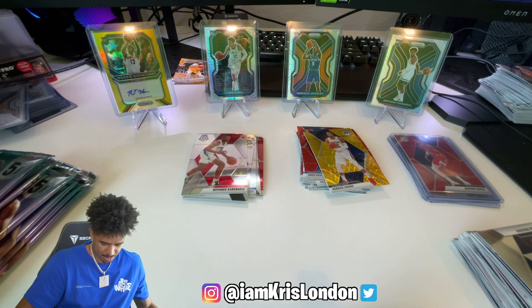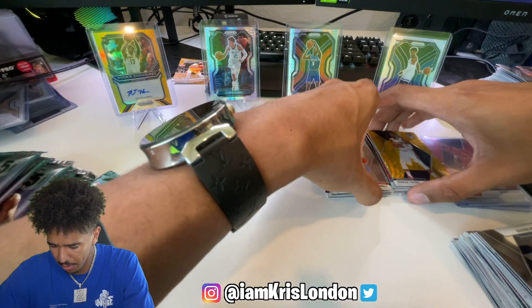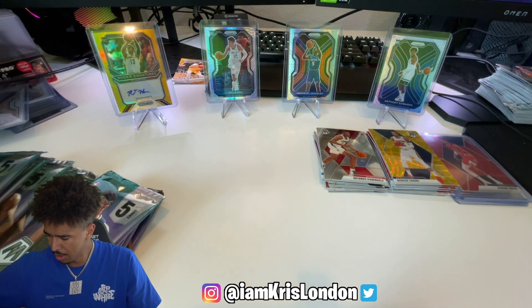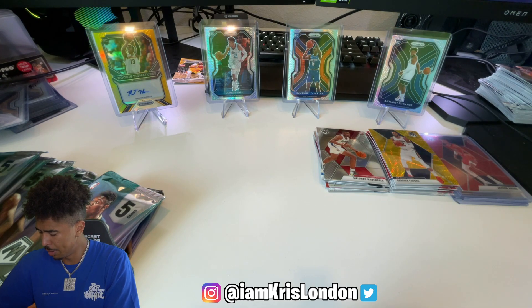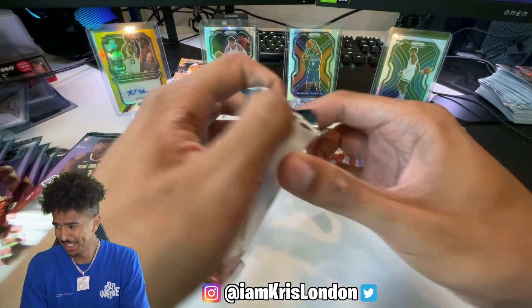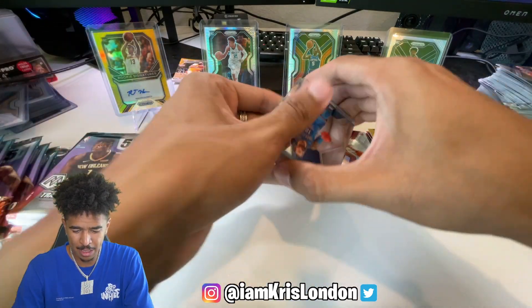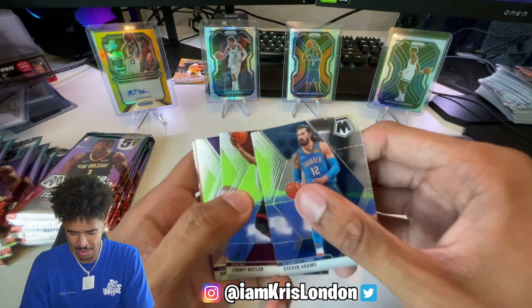All right, we'll move these over to the side, get some new sleeves out and get prepared. Here we go, we're still going. Make sure you guys give this a thumbs up - we got pack openings, recap videos coming.